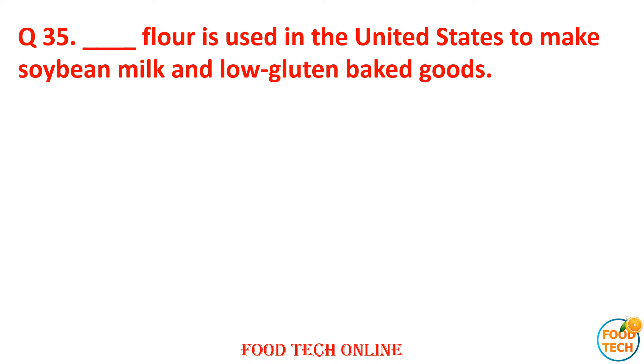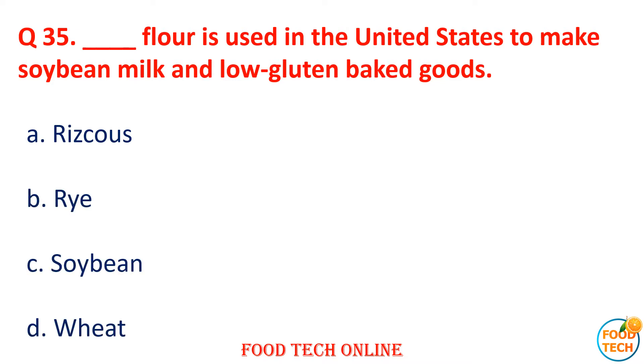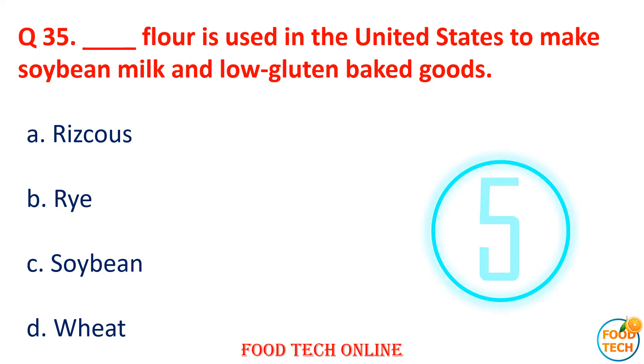Question 35: Dash flour is used in the United States to make soybean milk and low-gluten baked goods. A. Rhizoccus, B. Rye, C. Soybean, D. Wheat. Answer: C. Soybean.